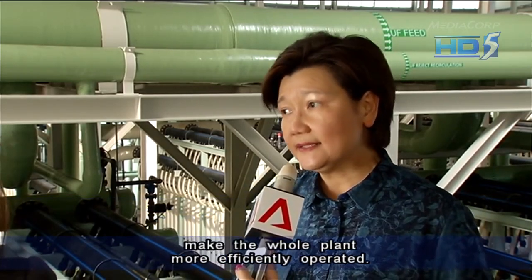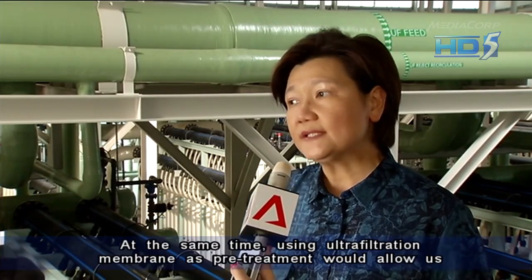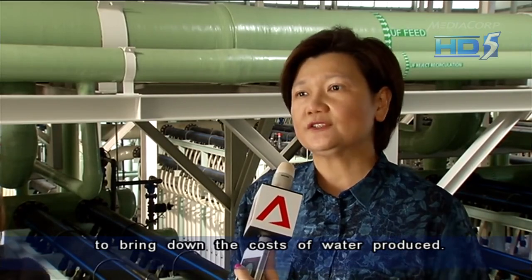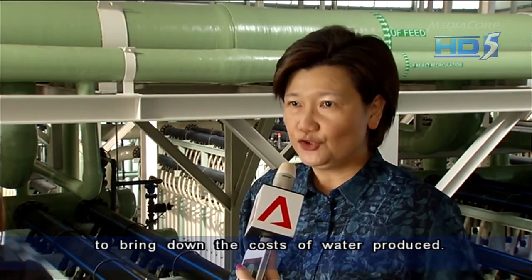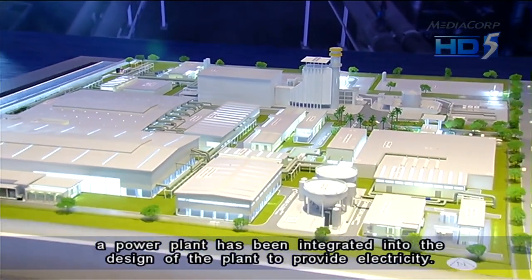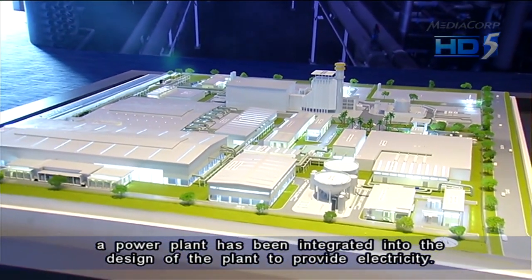At the same time, using ultra-filtration membrane as a pretreatment will allow us to bring down the cost of the water produced. To make it even more efficient, a power plant has been integrated into the design of the plant to provide electricity.